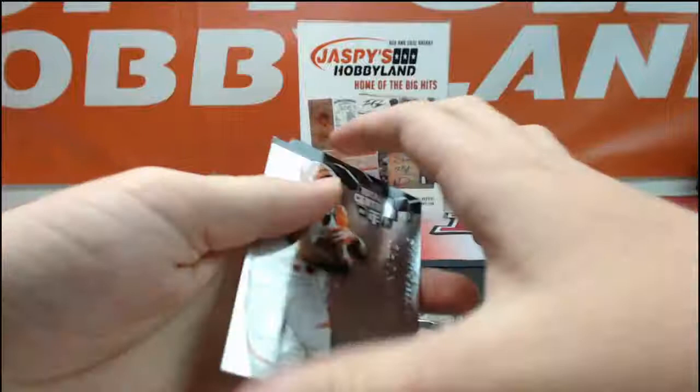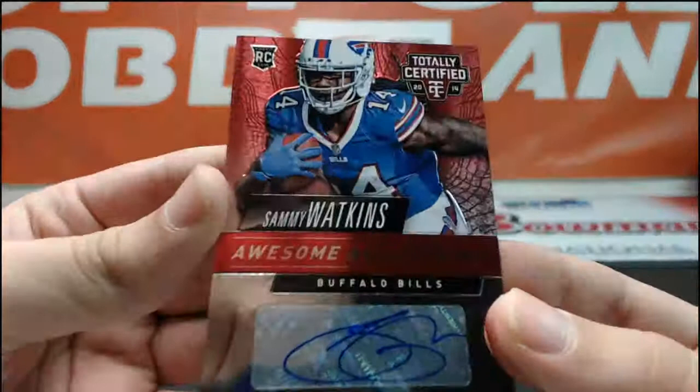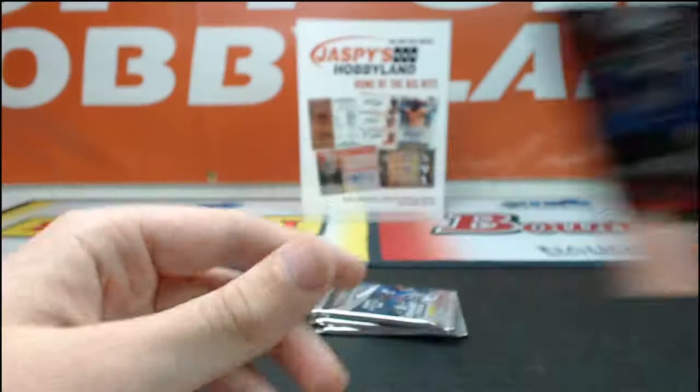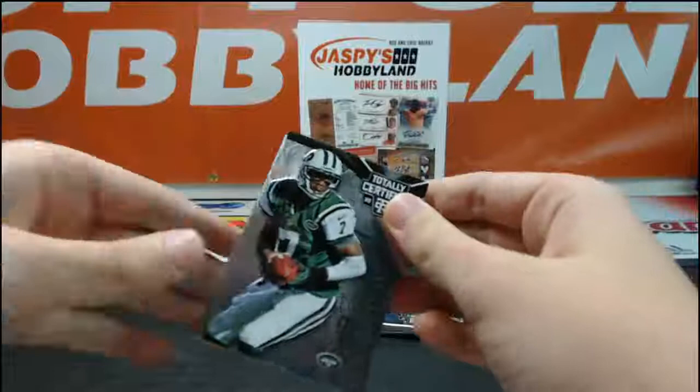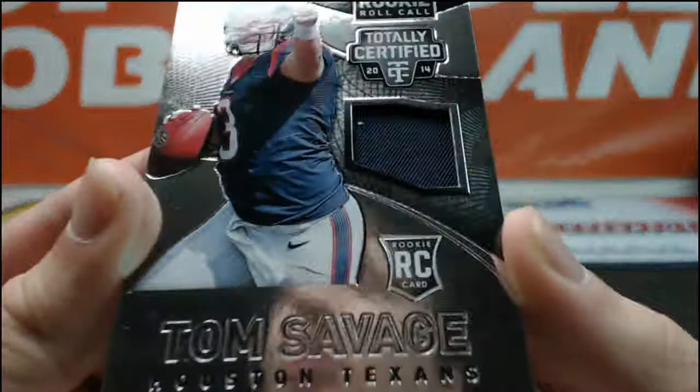Gio Bernard, D'Angelo Williams, CJ Spiller, Cody Latimer, and a nice Sammy Watkins awesome autograph. Sammy Watkins going out to Jack 0-0-1-2-3 — nice one. Sammy Watkins, it's a nice rookie auto. We got Emmett Smith, Geno Smith, Tom Brady, Devontae Freeman, and that Tom Savage jersey card going out to Houston — TWR 2000 has the Houston Texans.